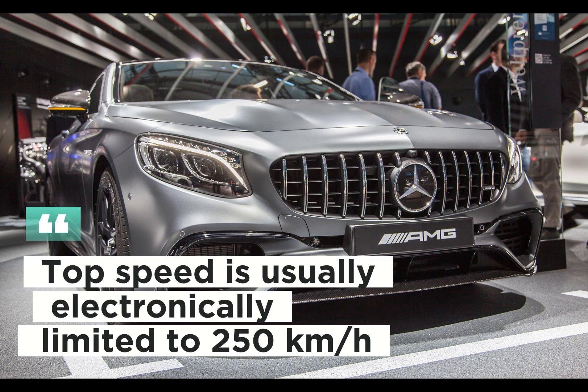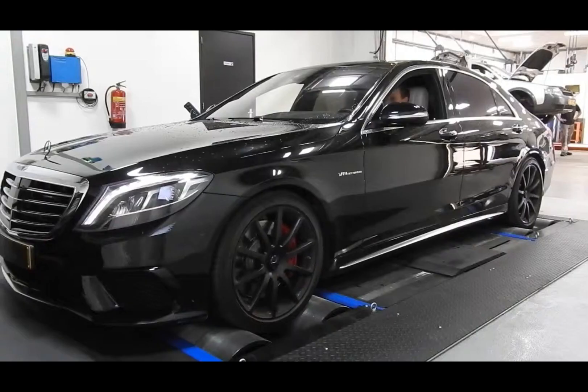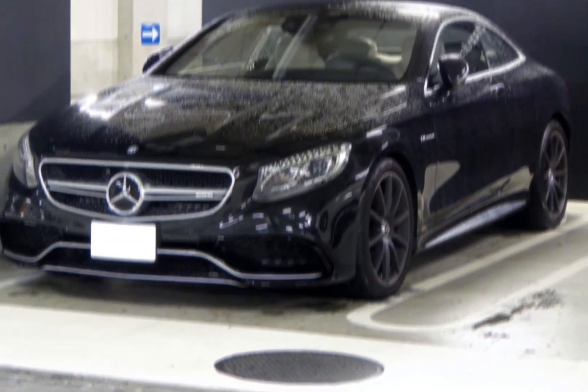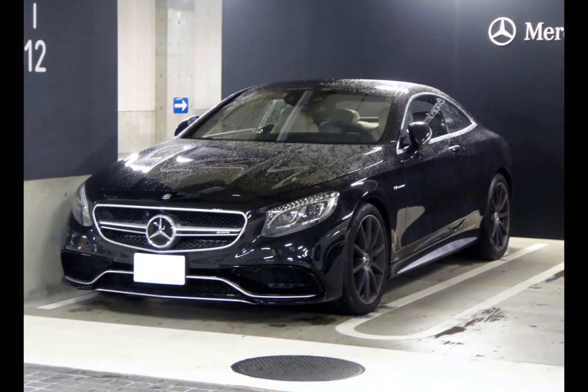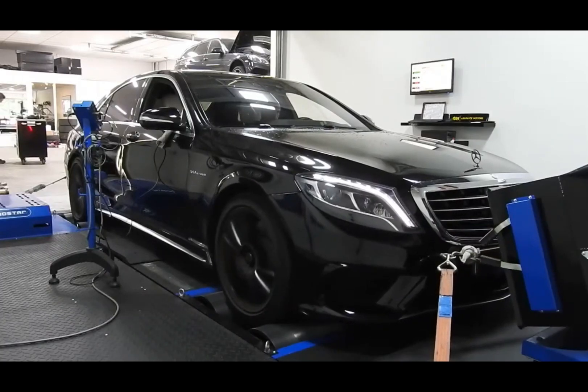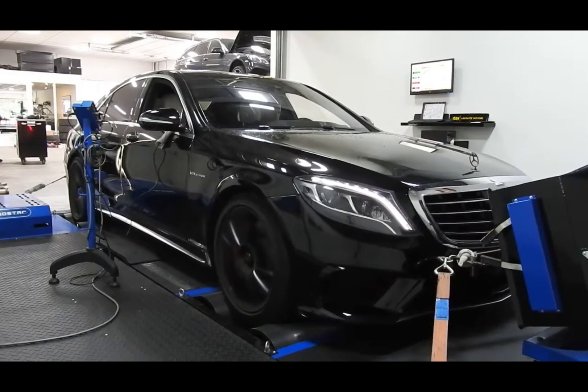Top speed is usually electronically limited to 250 kilometers per hour, with the option to go up to higher speeds. The automatic 9-speed AMG Speed Shift transmission offers fast and smooth gear changes. The adaptive suspension system adapts to different driving conditions by optimizing handling and comfort.